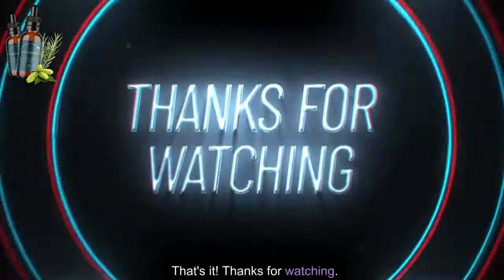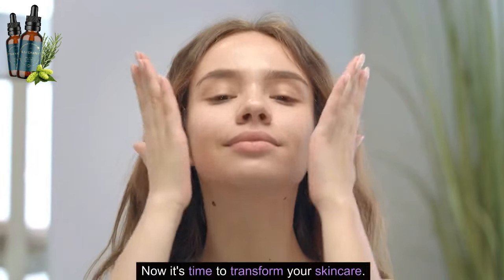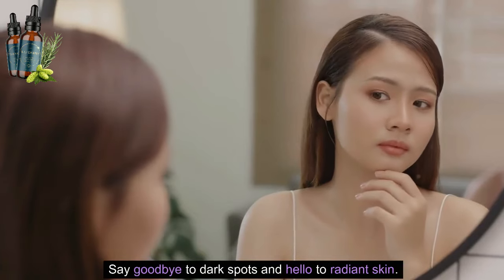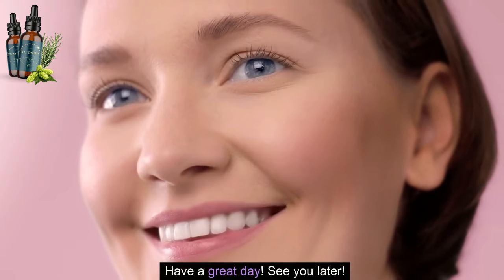That's it. Thanks for watching. Now it's time to transform your skincare. Say goodbye to dark spots and hello to radiant skin. Have a great day, see you later.